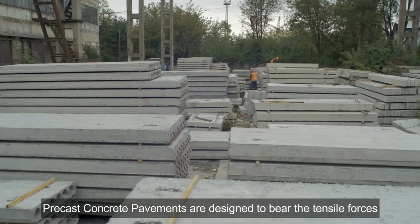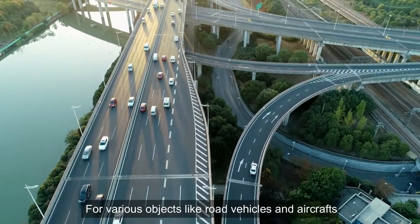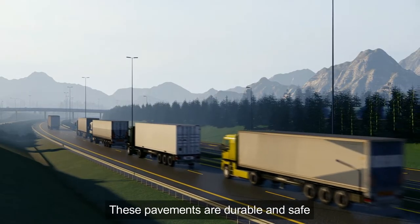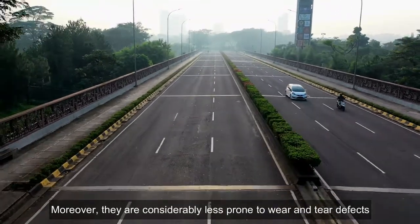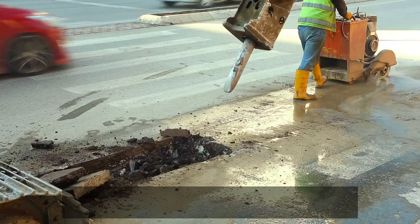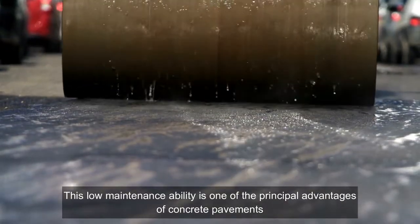Precast concrete pavements are designed to bear the tensile forces. For various objects like road vehicles and aircraft, these pavements are really great. They are durable and safe. Moreover, they are considerably less prone to wear and tear defects like rutting or cracking, and loss of texture that may occur with flexible pavement surfaces. This low maintenance ability is one of the principal advantages of concrete pavements.